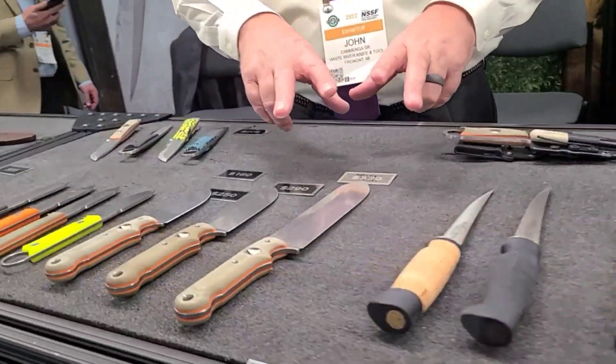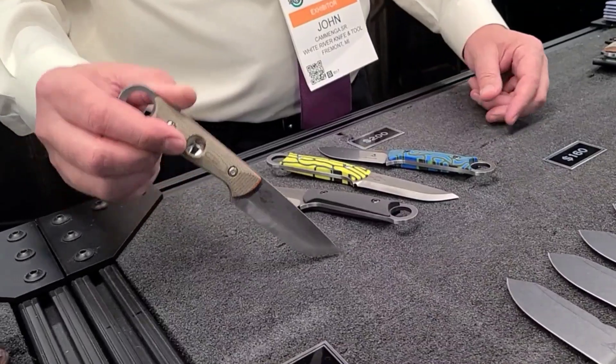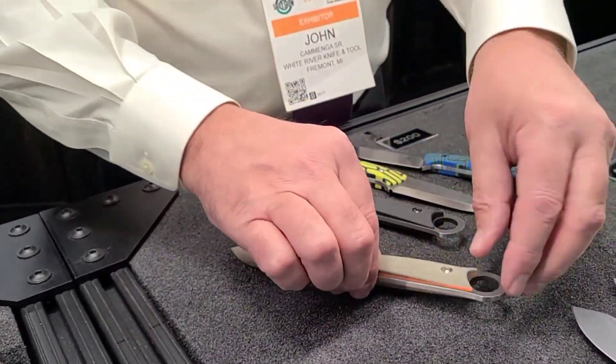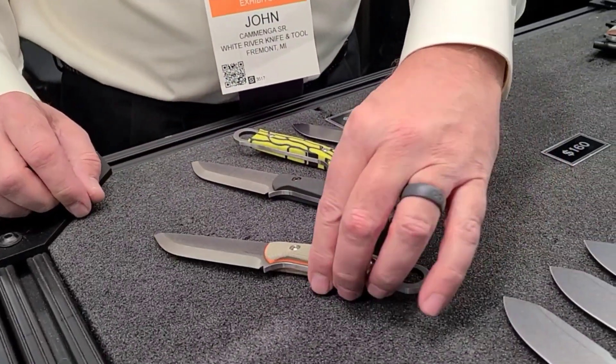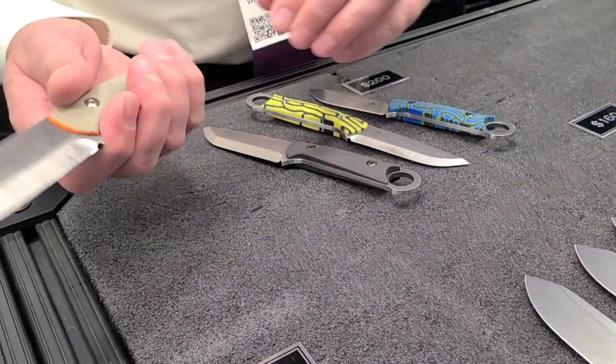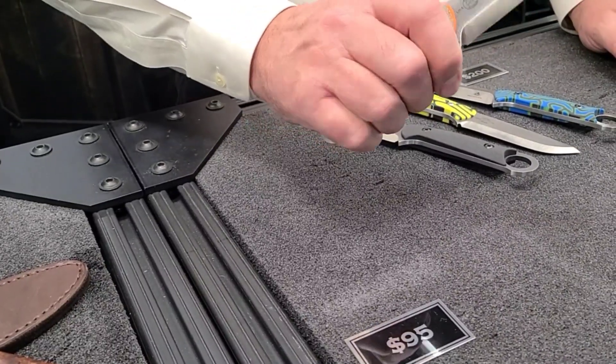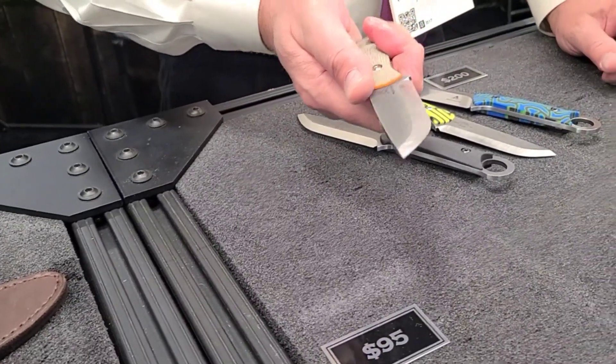This is our Firecraft line, which you've seen before, and we've come out with a Firecraft modified pukko. This is designed by Jason Teats, like these others. It's nice and thick and we're putting it out in a Scandi grind — look at that Scandi grind.